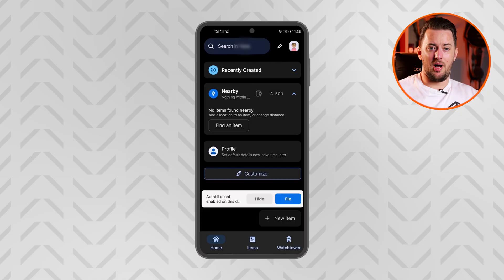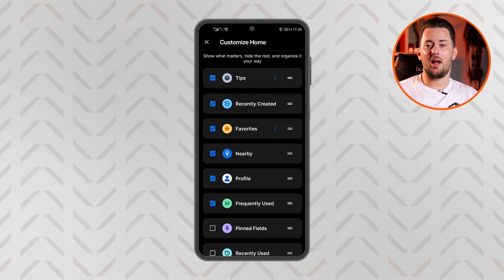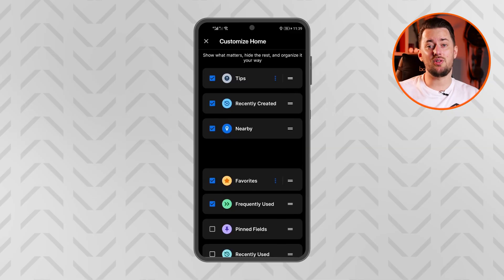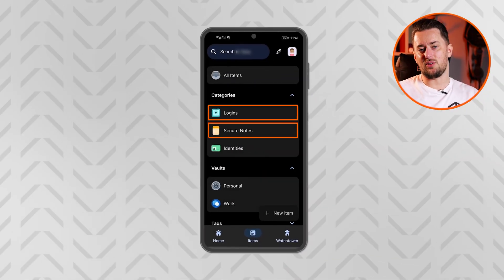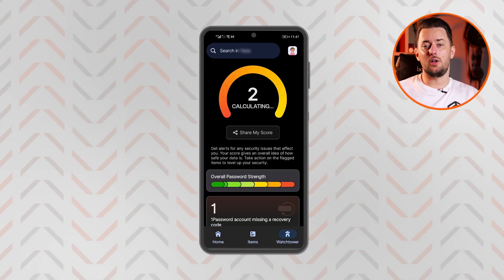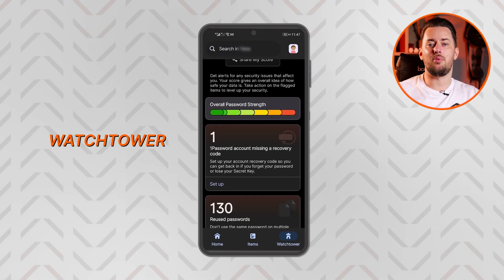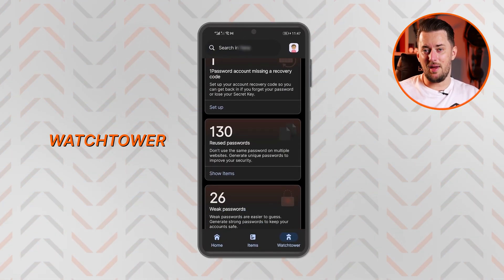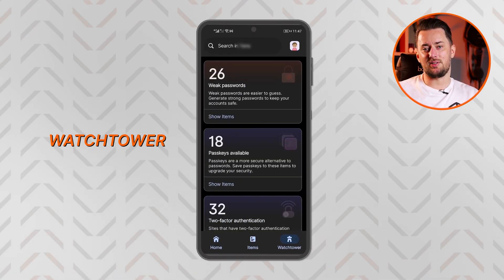It's structured differently from NordPass, but it's also super beginner-friendly. However, the 1Password mobile app is more customizable, as you can choose how and what you want to see on the homepage. There's also a huge list of different items you can add, from simple logins and secure notes to medical records. A notable feature is the Watchtower, which gives you a security score and points out what you need to do to improve it, whether it's updating old passwords or setting up a passkey.